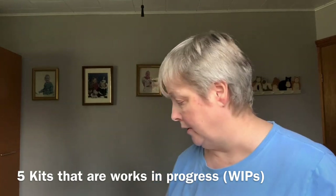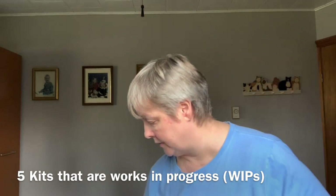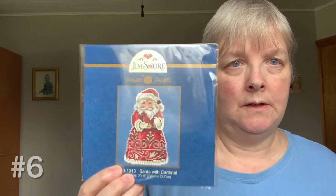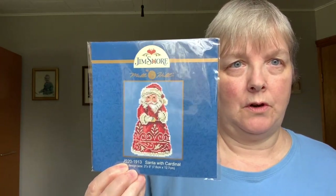So those are all the kits I'm currently working on. Now I'll go through the ones I have in my stash. I have a couple of Mill Hill kits — you did see this one recently. This is the Jim Shore Santa with the Cardinal.